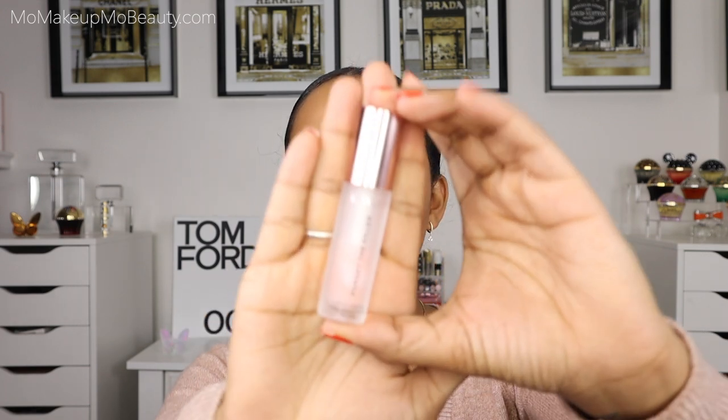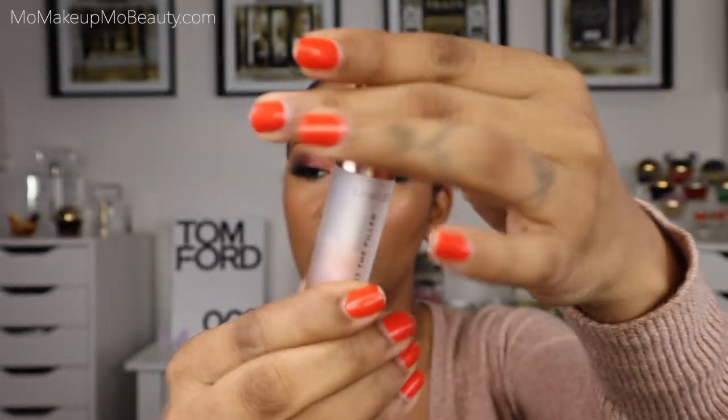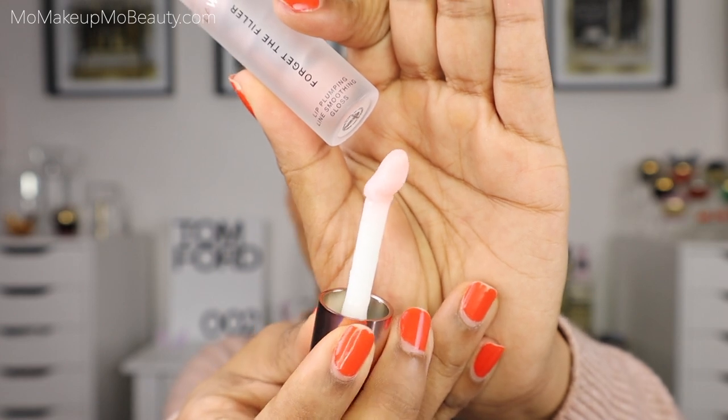No matter how much water I drink, I have a dry lip problem. So I want to start off with the product I really enjoyed the most throughout this year — it's by Lawless. This is a new discovery and a newer brand for me. This is the Forget the Filler lip plumping, lip line smoothing product, and the applicator looks like a little spoon. This has to go on first before makeup. I have a ton of lines in my lips and they're always dry, so I enjoy products that give a little plump because that helps smooth my lines and hydrates and nourishes my lips — and this does that.